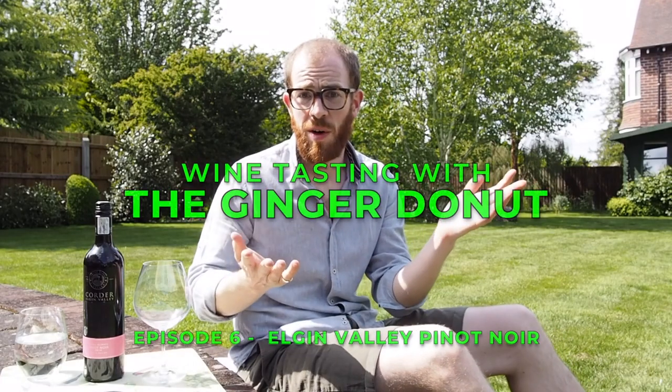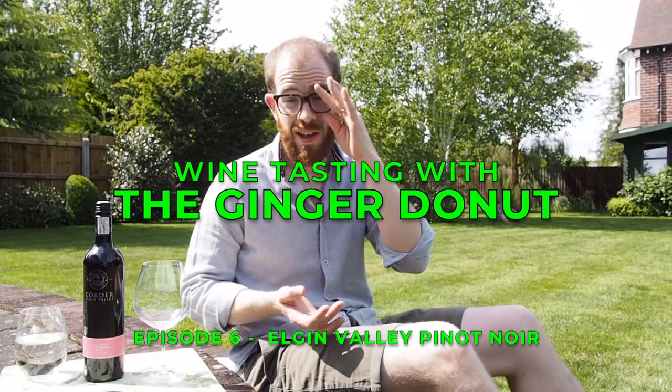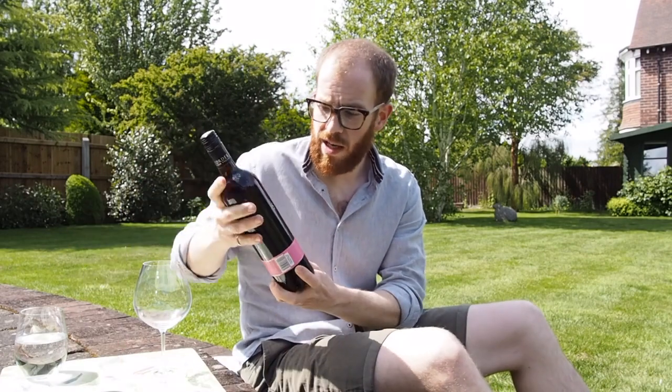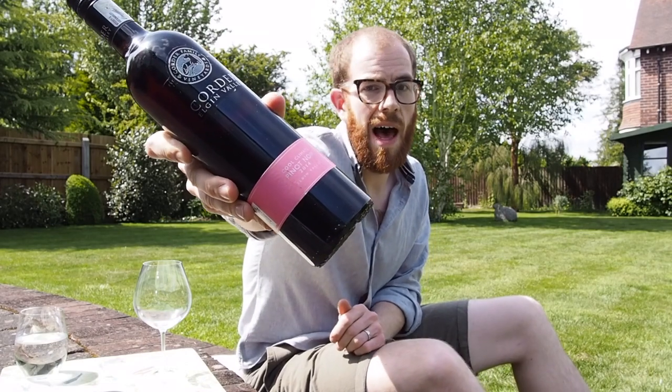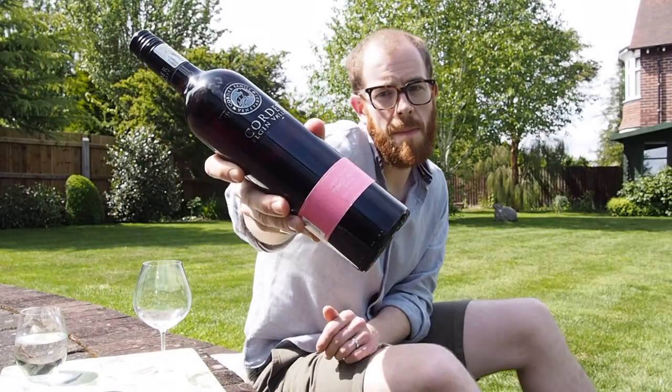Good afternoon everyone. Here we are at a slightly new, secret location I'm filming from today, and we're going to be talking about a new wine. It's going to be a red wine today — the Korda Family Vineyards Elgin Pinot Noir. It's a cool climate Pinot Noir from South Africa, a 2014 vintage wine.